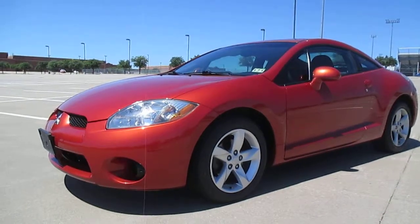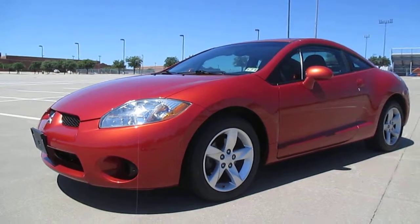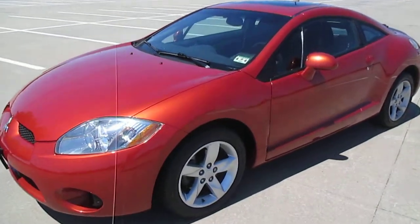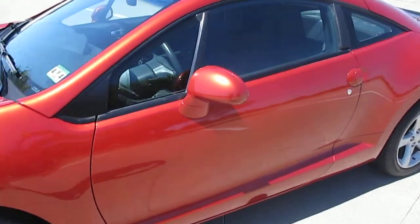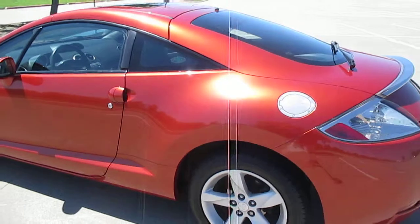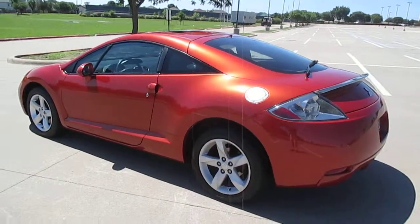2006 Mitsubishi Eclipse, one owner, 59,000 miles, all original, no accidents. This is the burnt orange metallic GS.